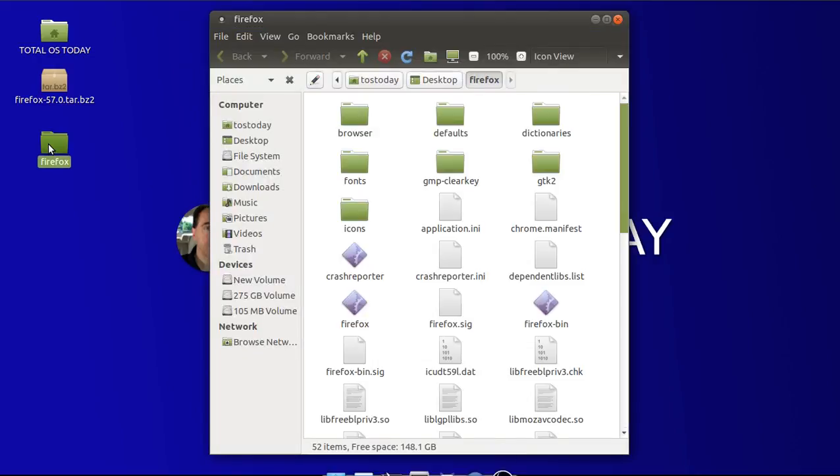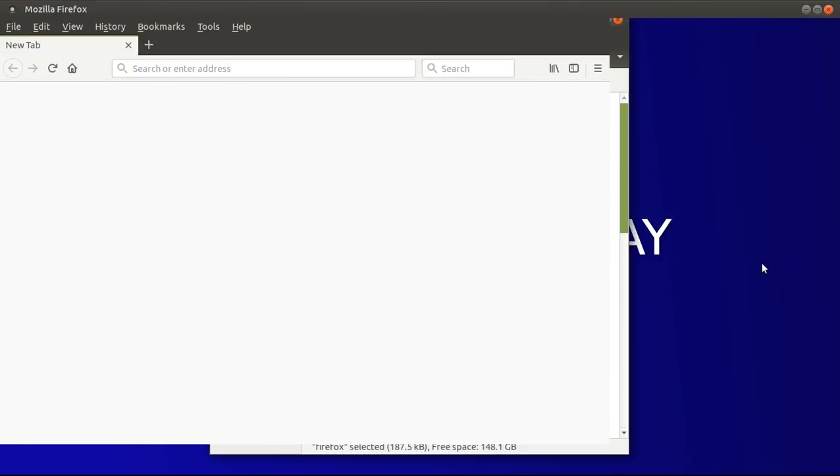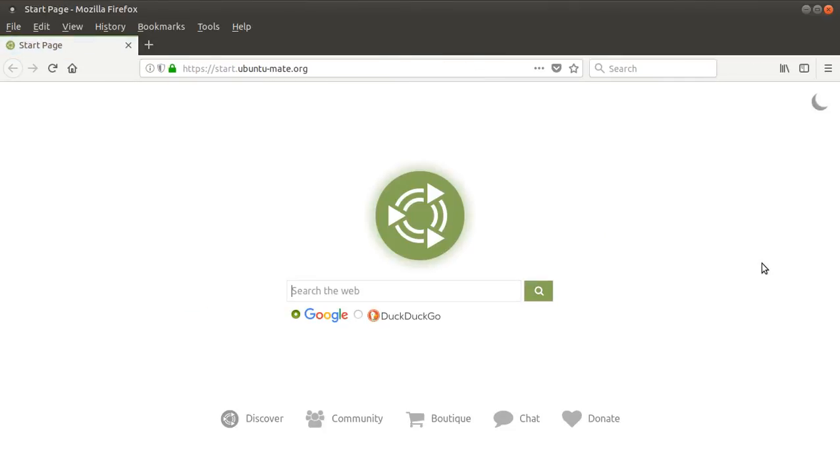Let's go ahead and double-click the folder. We're looking for an executable — it should be this, which is Firefox, of course. Let's double-click that and we'll see just how fast. That was fast, wasn't it?